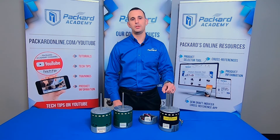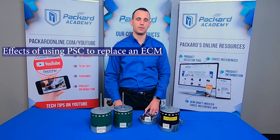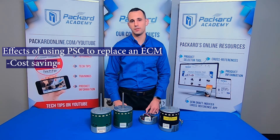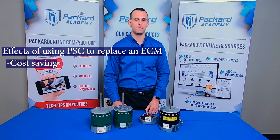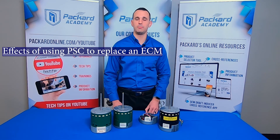So let's talk about why you would go back with a PSC. Given the improved reliability of ECM, there is still the cost argument. In the past, ECM have been significantly more expensive than PSC motors. However, as our industry has shifted to primarily ECM in new equipment to meet new efficiency standards, we also have better, more cost-effective aftermarket replacement options.